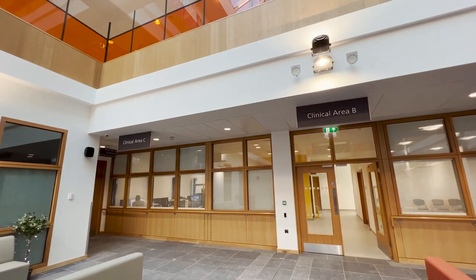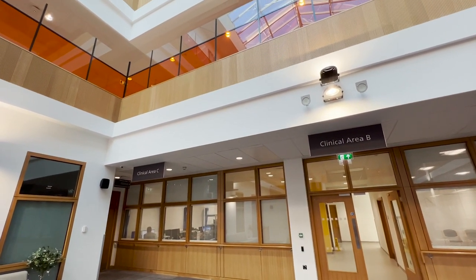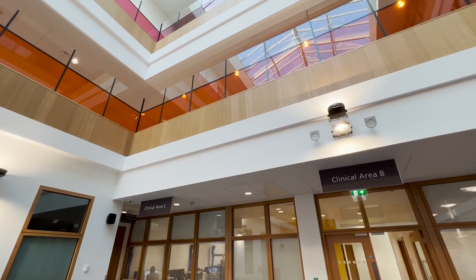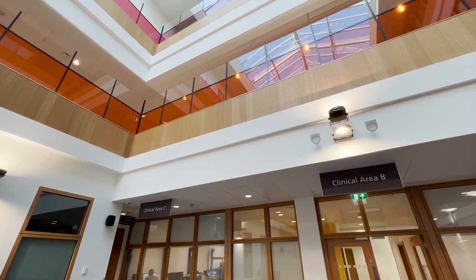These areas also provide a variety of clinical rooms, which will be available for a range of outpatient clinics or treatments when required.